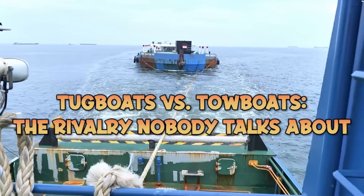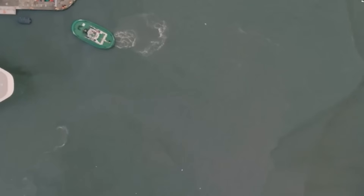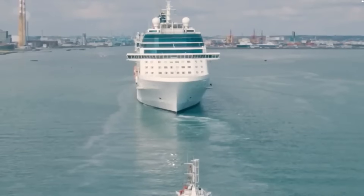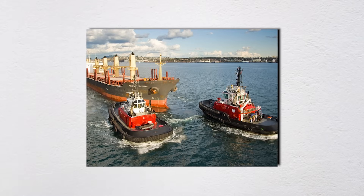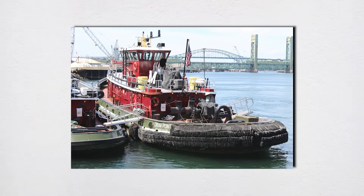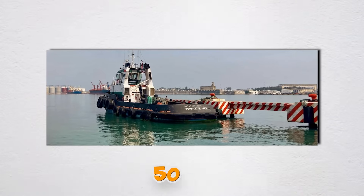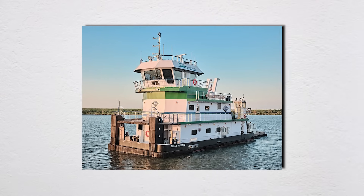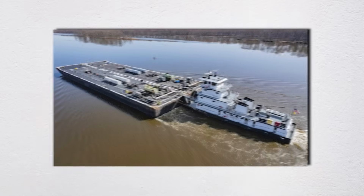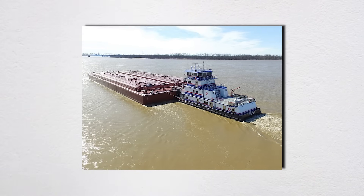Tugboats and towboats represent entirely different vessel categories, and their operators view each other with the rivalry of submariners versus surface fleet sailors. Tugboats are designed for ship assist and escort duties — typically 65 to 120 feet long, with length-to-beam ratios around 3.5 to 1, deep draft for stability, and power densities exceeding 50 horsepower per tonne. Towboats operate on inland waterways, ranging 50 to 200 feet, with squared bows for barge interface, shallow draft for river navigation, and lower power densities of 20–30 HP per tonne for steady-state pushing mode.